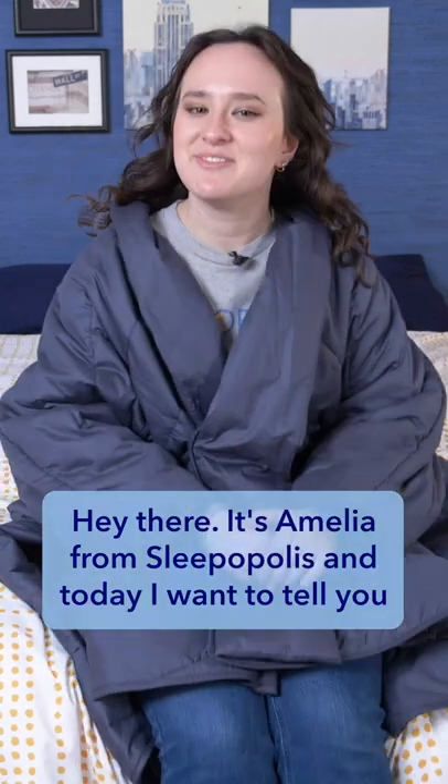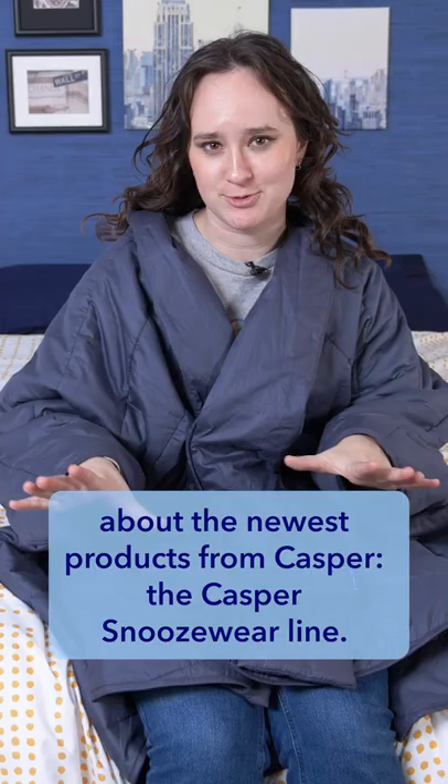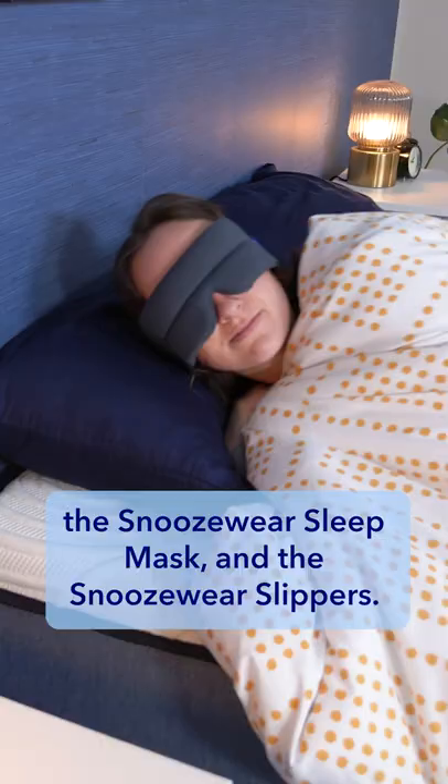Hey there, it's Amelia from Sleepopolis, and today I want to tell you about the newest products from Casper: the Casper Snoozewear line. This product line includes the Snoozewear blanket robe, the Snoozewear sleep mask, and the Snoozewear slippers.